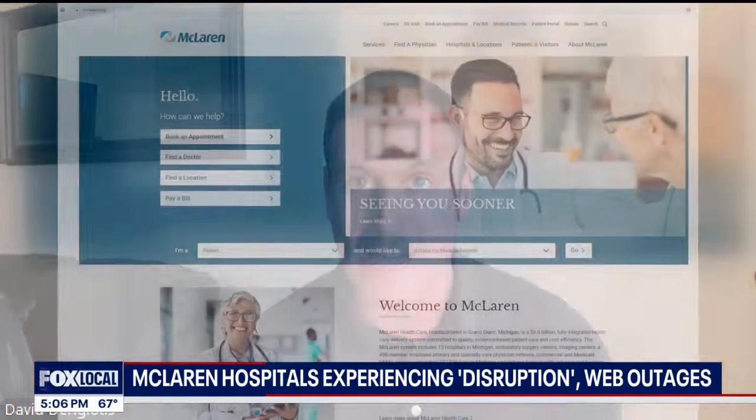When you have to turn people away because you can't review the medical records, you have to turn away surgical procedures that are taking place. Lives can be at stake, so it really raises the bar in terms of the fallout and the risk.